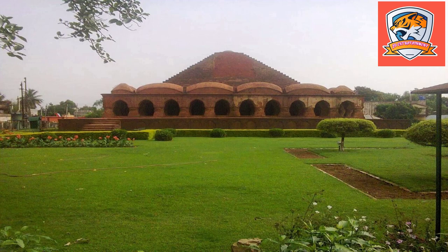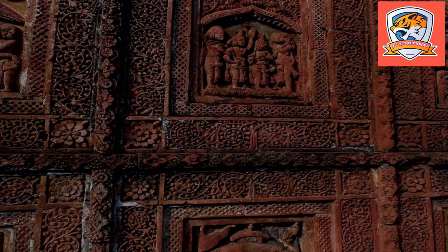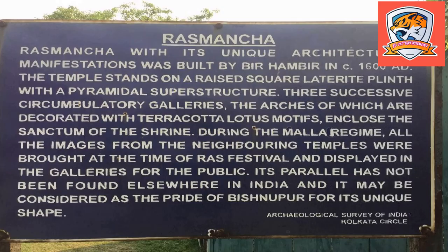This Utsav is still celebrated on Krishna Janmashtami or Ras Purnima, but unlike before, it does not display on the mancha. On the day of Ras Utsav, the Radha Govinda idols from all the temples in the Bishnupur area are brought to a Durga festival ground next to the Rasmacha to commemorate the Utsav. Rasleela is also organised at this ground, and the galleries of the temple are well decorated with idols and images of Lord Krishna.